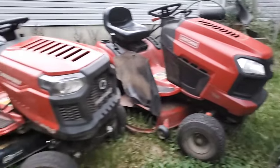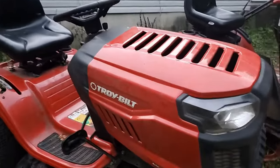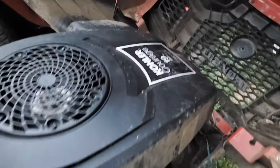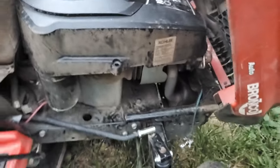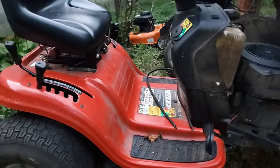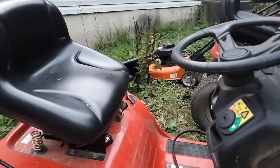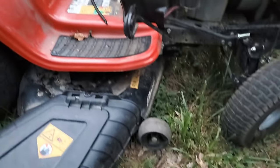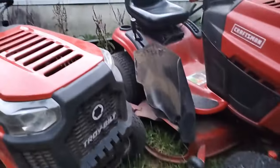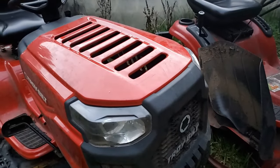On these two here, they both need engines. On this Troy-Bilt MTD, this has the famous Kohler Courage engine in it. This engine's locked up — it won't turn. What I'm getting at here is this is getting to be a pretty common thing. This tractor is in really nice condition otherwise. The seat's perfect, the deck is good, the hood's not even messed up. The mower's a little dirty — they just didn't wash it — but how do you fix something like that? Where do you get an engine?